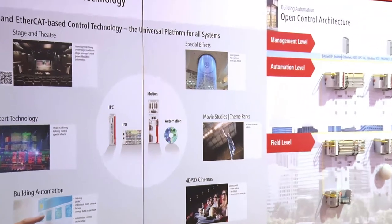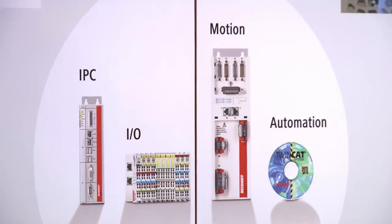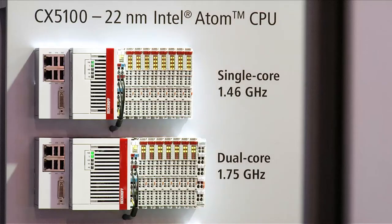With PC-based control from Bekoff, the system integrator for stage technology has comprehensive modular components at its disposal for the automation of the most diverse systems in stage and show technology.